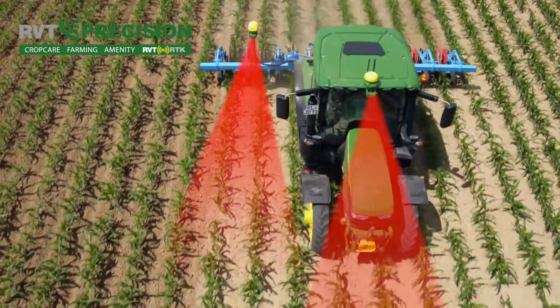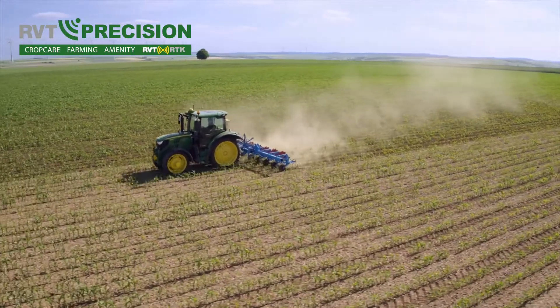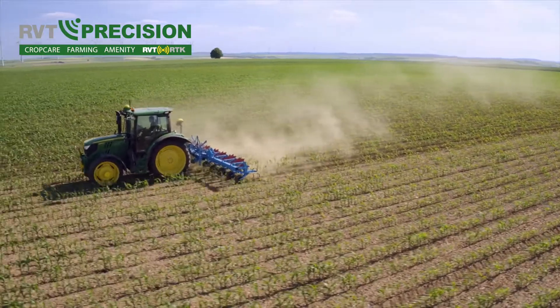The camera detects the row and ensures the implement is not touching the crops, especially in fields that are not planted with AutoTrack.